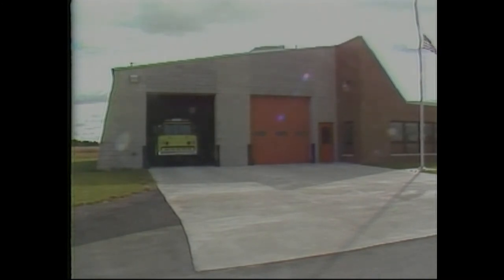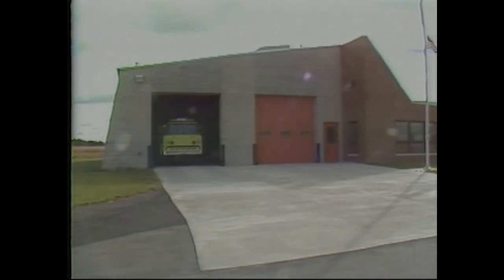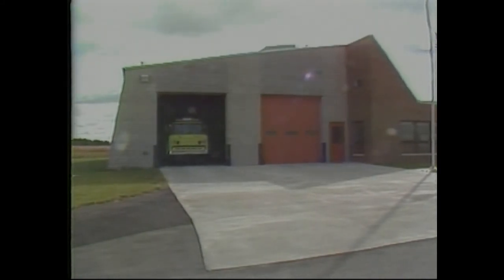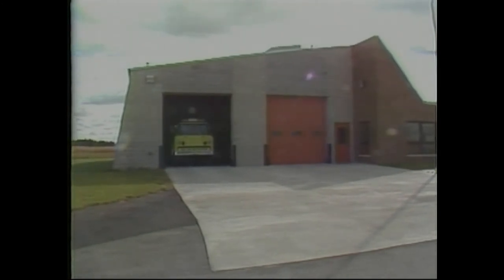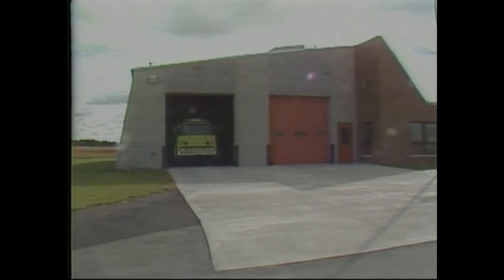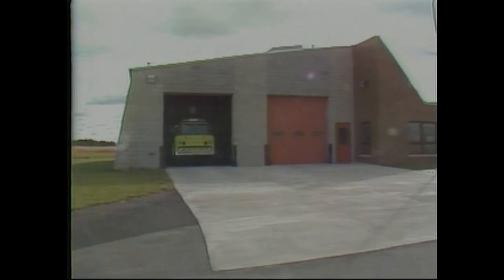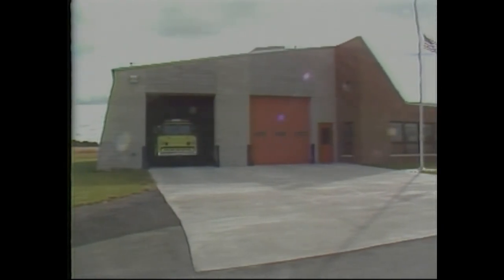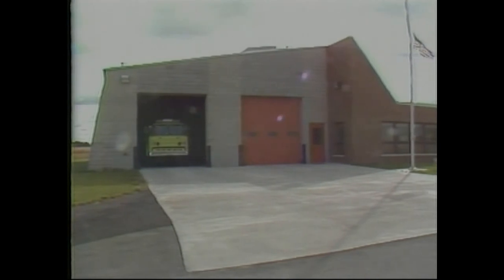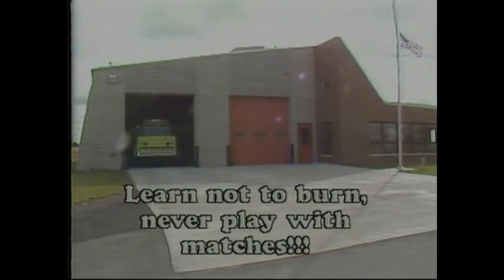Back on the outside, a firefighter has other duties too besides putting out fires. They have to clean equipment, keep the firehouse neat, and keep the outside of the firehouse in good shape too. We do different chores on different days. That's all for now, mateys. We'll talk more about fire tip number two and the fire rescue truck. And remember today's tip: learn not to burn. Never play with matches.